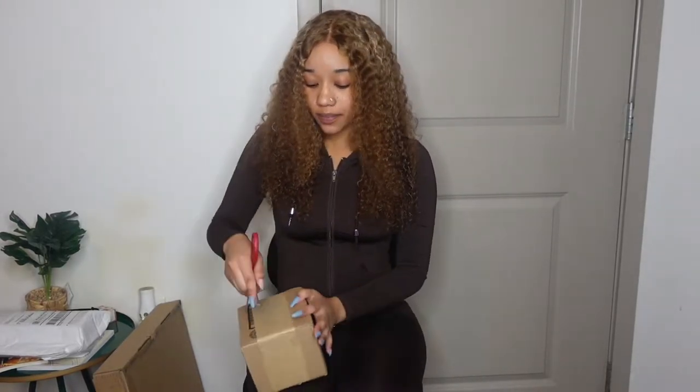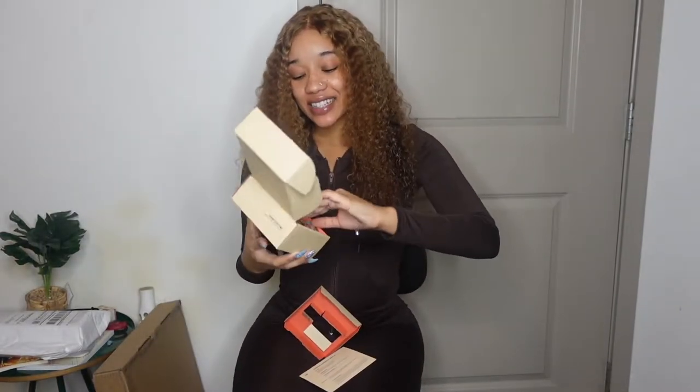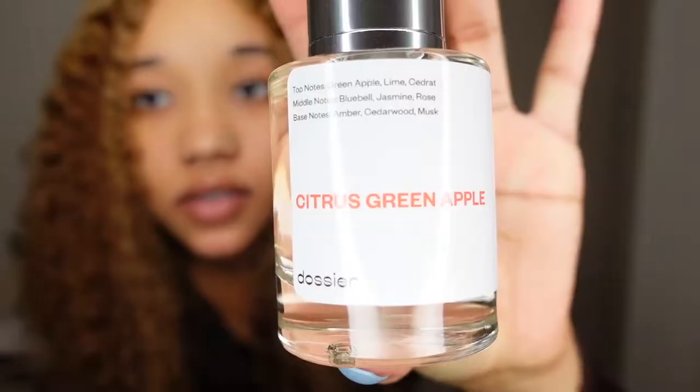First we're going to start with this box right here — it's from Dossier. I had a sponsorship with them a few months ago and I absolutely love their perfume, so I went back and purchased this myself. This is not sponsored. So this right here is the citrus green apple scent, which is actually supposed to smell like Calvin Klein's Light Blue — I believe that's why I bought it. I'm going to spray it and see how it smells because this is my first time opening it. I think this is a really good spring scent — it's very crisp and clean. I don't like really heavy perfume, I just like that clean, fresh scent. And I absolutely love it. I definitely got this right in time for spring.